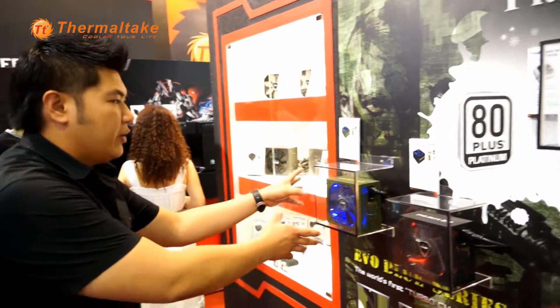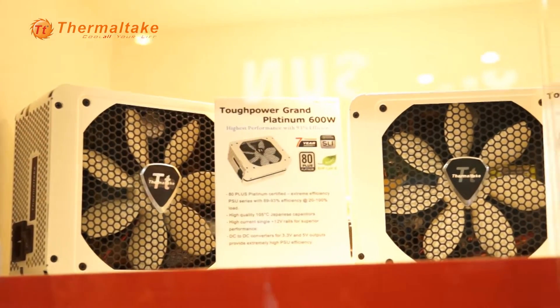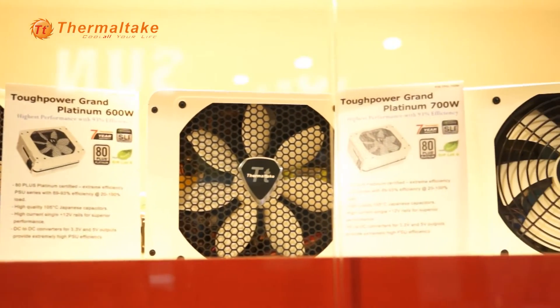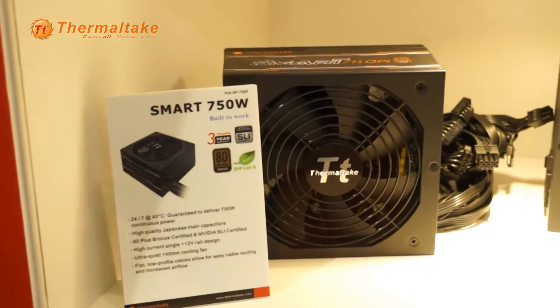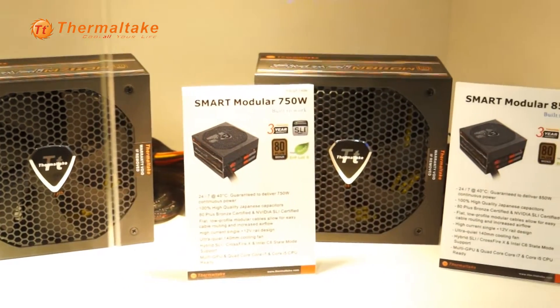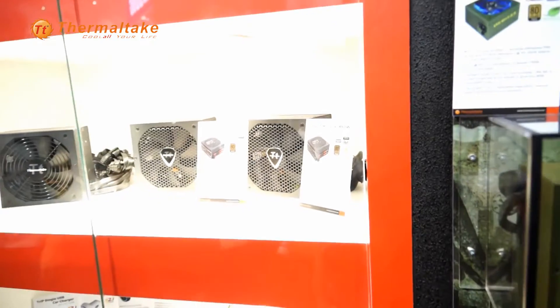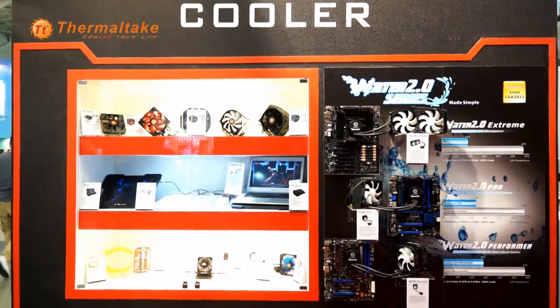We also have the EVO Blue 2.0 Battle Edition. Color in a power supply doesn't make any performance difference, but it will give you extra choices. And the next series is the Smart Series. The Smart Modular is actually a high-efficiency power supply — it's built to work. Simply built to work. There's no gimmick, no extra crazy features. Just plain and simple.